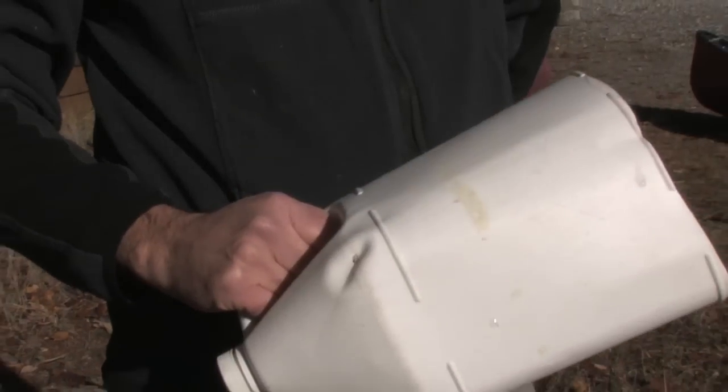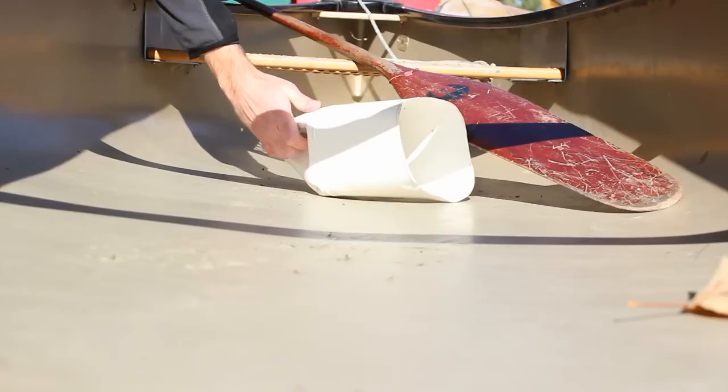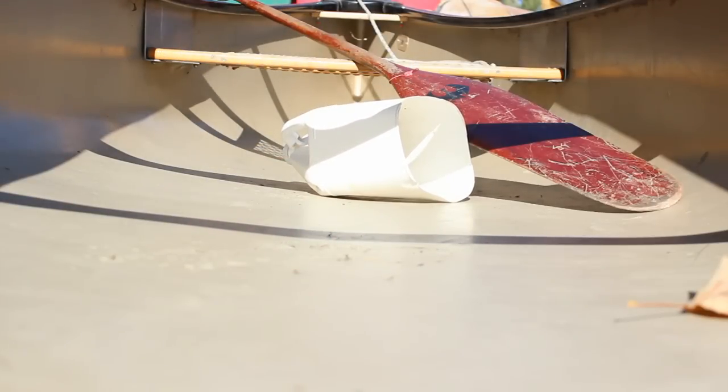Fourth, one baler or manual bilge pump or bilge pumping arrangement. A simple scoop made from a cut-up bleach bottle would fulfill the law, but a proper pump will empty your boat faster.